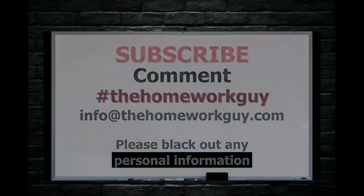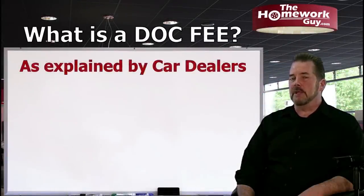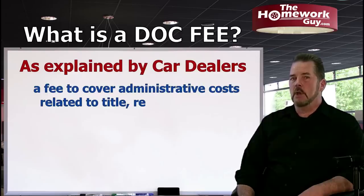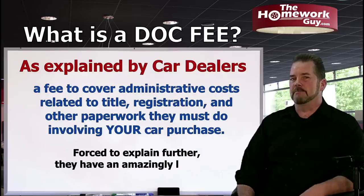Dealer documentation fees — also known as doc fees — will be explained by most dealers as a fee to cover administrative costs related to title, registration, and other paperwork they must do involving your car purchase. That's the basic explanation, but you'll get more in a moment.